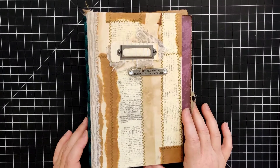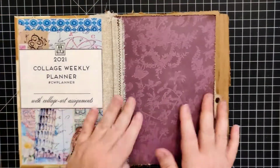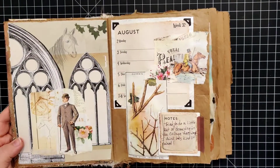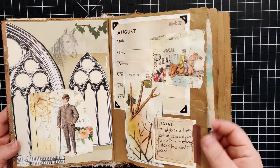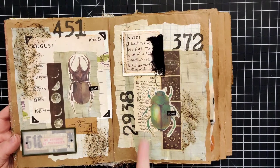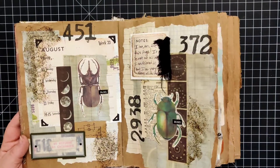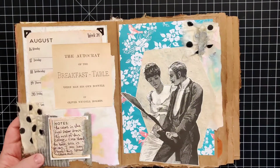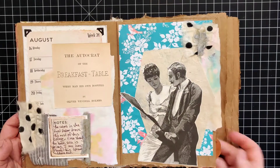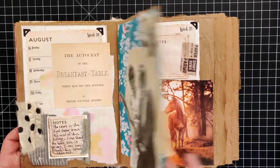Hey everybody, welcome back to Plum Figgy, this is Tammy. It's Monday, so let's go ahead and get started working in the collage weekly planner. I'll do a quick flip-through like I do every week. This is week 32, the first week in this new journal — something sticky — and then week 33 here. I love this one, it's my favorite so far. The double spread layout I think is really helping me spread my wings.